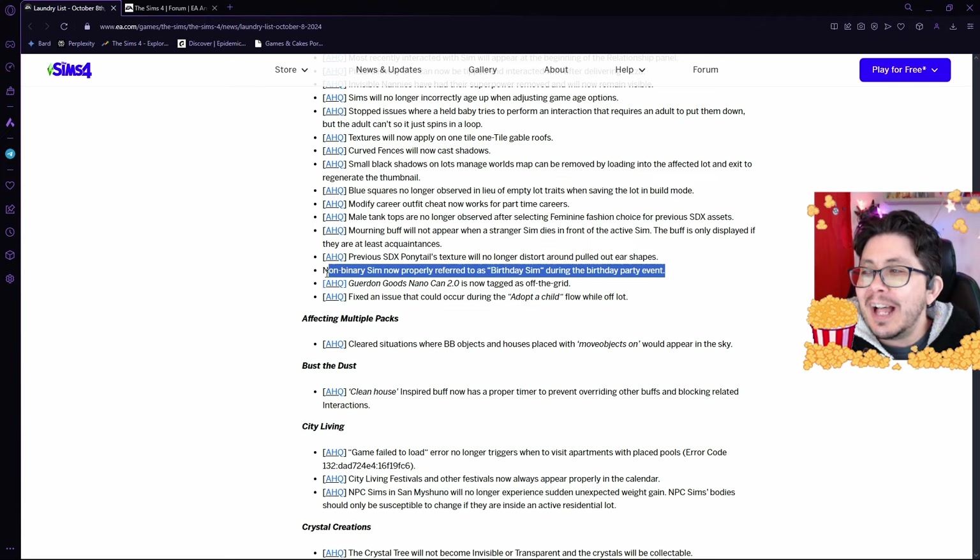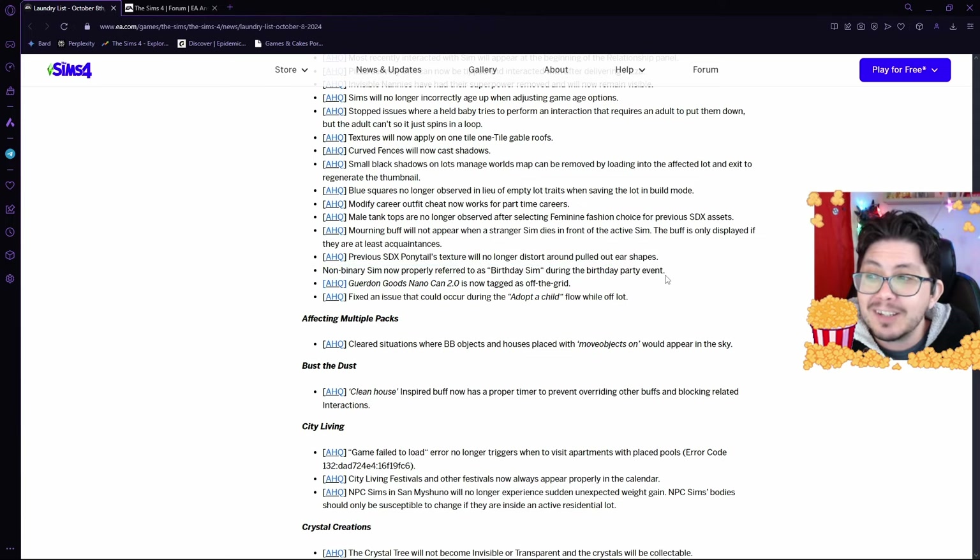This is really cool — I really like this one. Non-binary Sims will now be properly referred to as the birthday Sim during the birthday party event. A little tiny fix that really adds a lot of inclusion into the game. The Nanocan 2.0 will now be tagged as off-the-grid. They're also going to be fixing an issue that could occur during Adopt-a-Child Flow while off-lot.